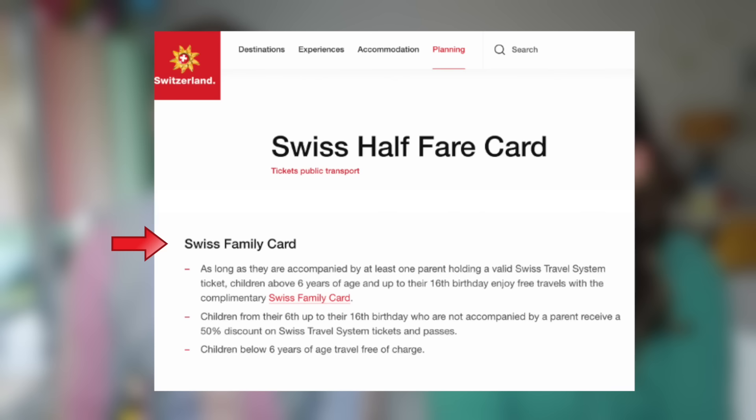Everyone in Switzerland who is six and under already has free public transportation, but with the family card that goes up until 16. So as long as there is an adult with a valid half fare card and the Swiss family card — which is free of charge — you can have free travel for children up to 16 as long as they're accompanied by an adult. That's a nice perk if you have a family with kids a little older than six.